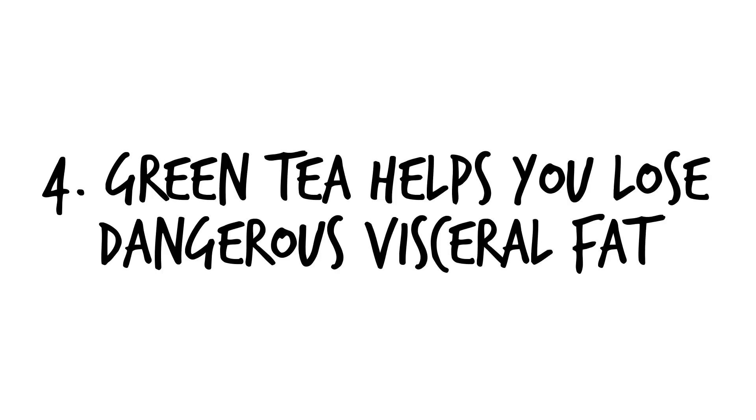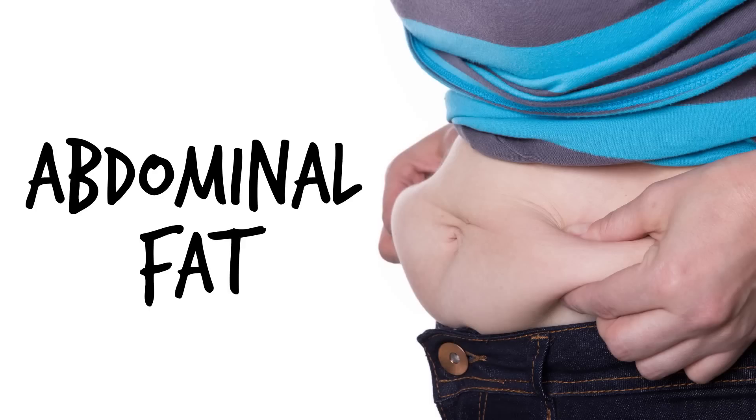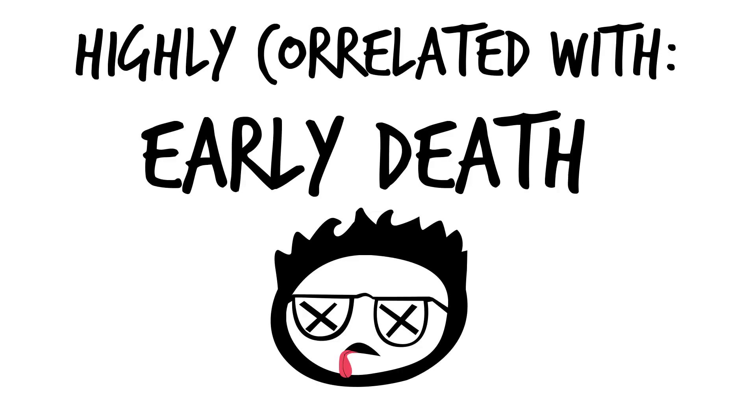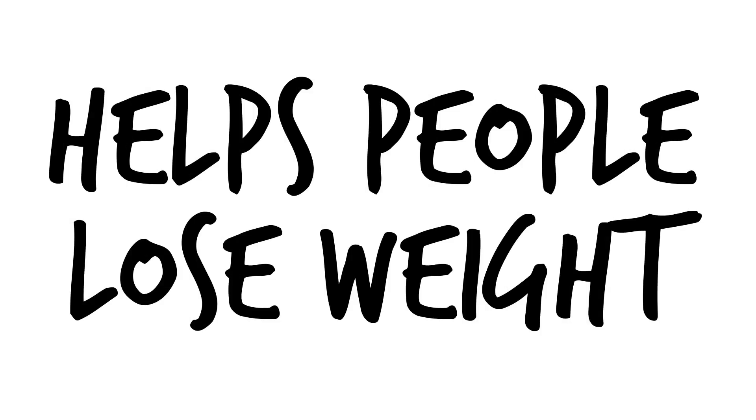Number four, green tea helps you lose dangerous visceral fat. Visceral fat, also commonly recognized as abdominal fat, is very dangerous and highly correlated with different diseases and even early death. Green tea has been shown not only to help people lose weight, but lose a little bit more of it around the stomach region.